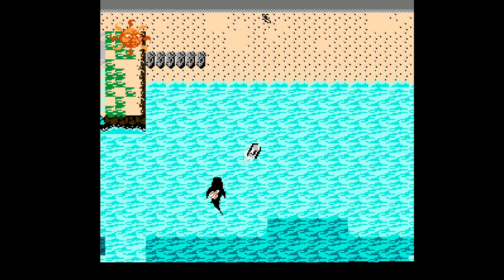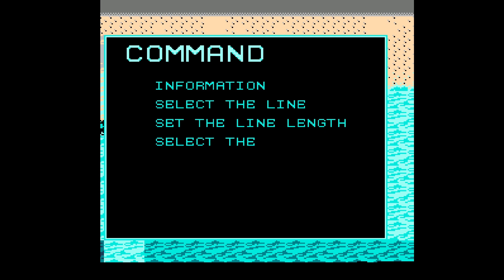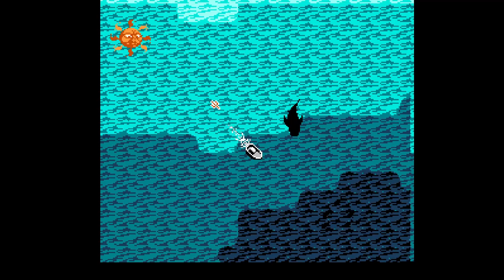Pressing the select button brings up some helpful information, such as what line you're running, the depth and length of the line, and what type of lure you're using. It gets pretty involved, and you can switch these out on the fly depending on what you're trying to catch. To be honest, I didn't really know what I was doing and just kept changing lures and line depth while dragging the lure around schools of fish or whales.